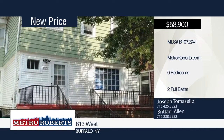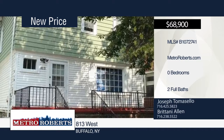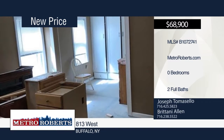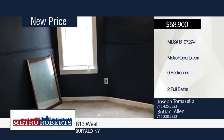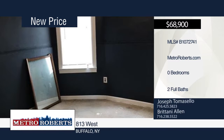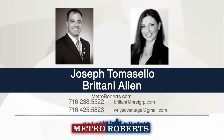Rehab this large single home for yourself or flip it. It's 80% complete with brand-new tear-off roof, some windows, brand-new electric service, brand-new furnace and hot water tank, some plumbing, glass-block windows, and some paint. The possibilities are endless. Within walking distance to Marco's Restaurant and brand-new waterfront, Tim Hortons, churches, schools, and shopping. Call Joseph Tomasello and Brittany Allen for more information and to schedule a showing.